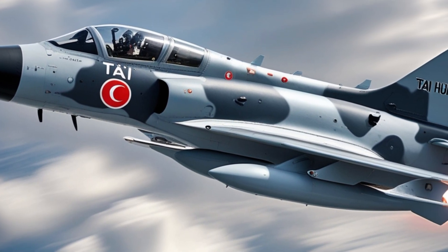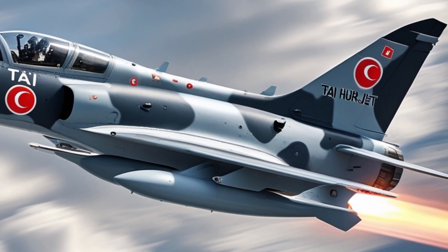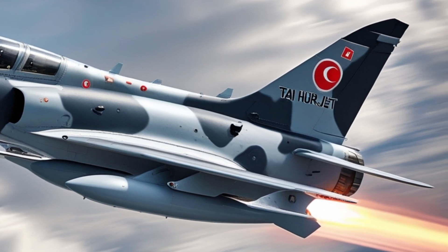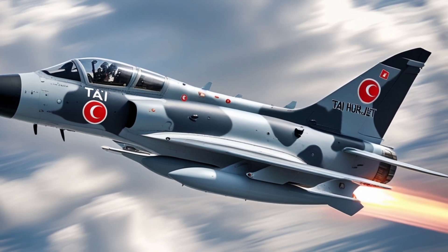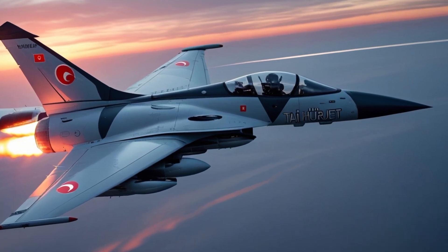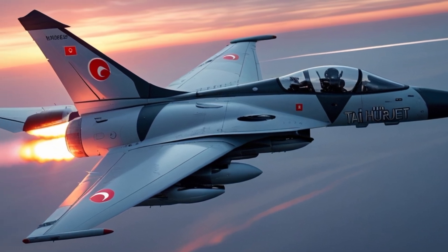It's been fully weaponized to support light attack missions. With seven hardpoints, it can carry a wide variety of payloads — air-to-air missiles, air-to-ground bombs, gun pods, and even surveillance systems. That makes it ideal for border patrol, close-air support, and asymmetric warfare. Whether it's defending airspace or providing tactical support on the ground, the Herjit is more than up to the task.